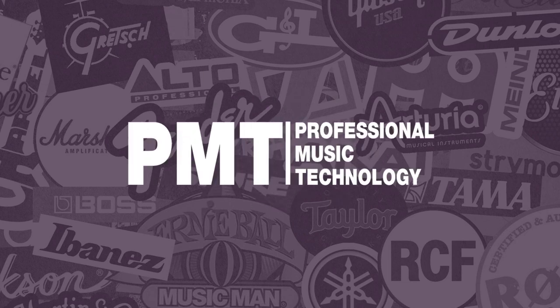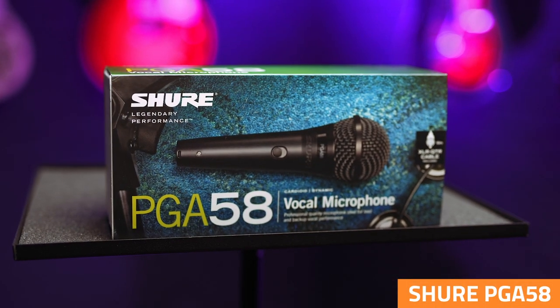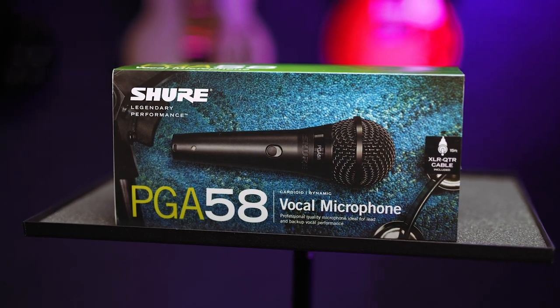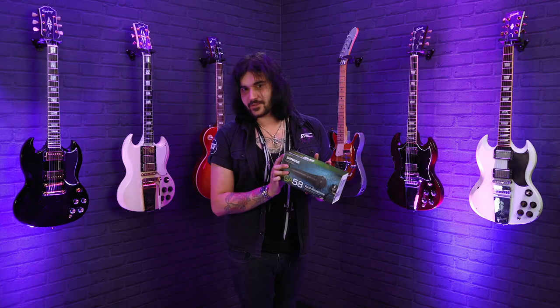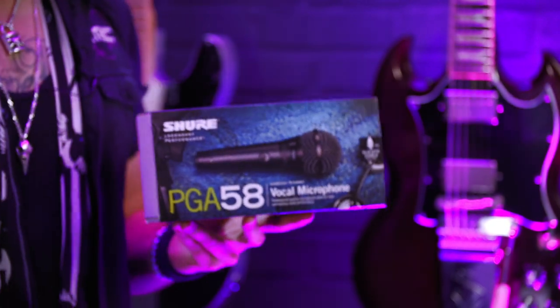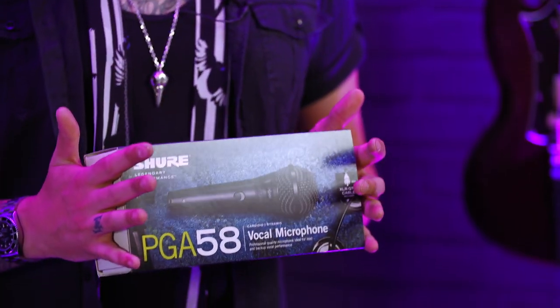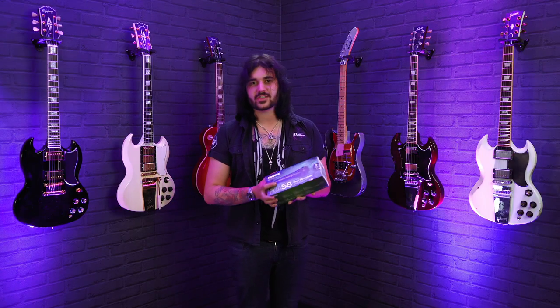Next up we have the Shure PGA58, which is the little brother to the SM58. This has a special place in my heart as I used one of these for about eight years when I first started in vans. It's built to be extremely durable but sound fantastic, all on a bit of a budget too. It's got a frequency response of between 50 Hz and 16 kHz, and it comes with all the Shure goodies you'd expect.